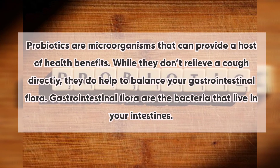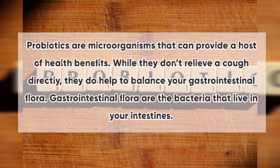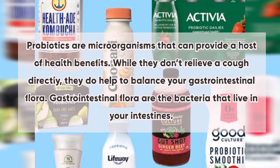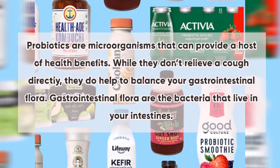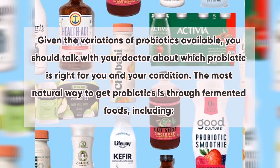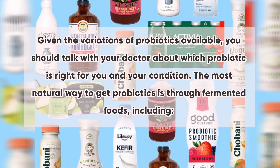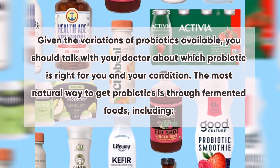Number four: probiotics. Probiotics are microorganisms that can provide a host of health benefits. While they don't relieve a cough directly, they do help to balance your gastrointestinal flora — the bacteria that live in your intestines. Given the variations of probiotics available, you should talk with your doctor about which probiotic is right for you and your condition.